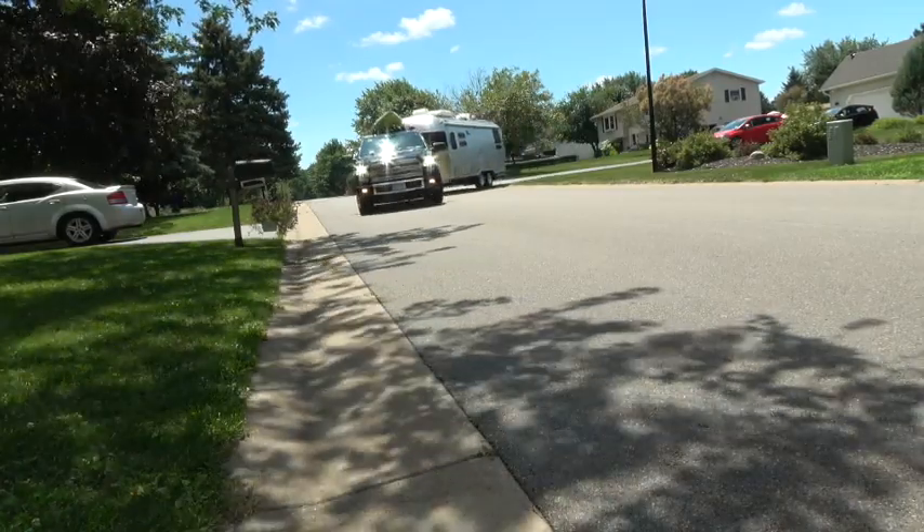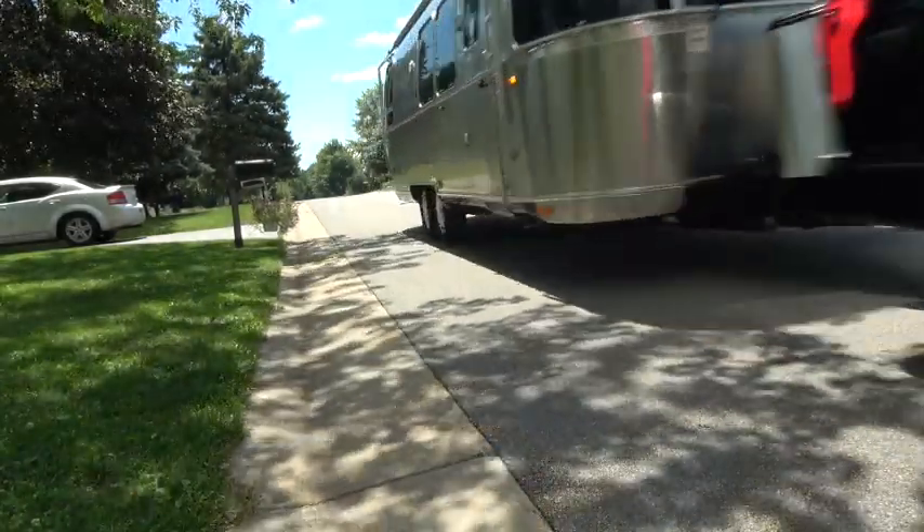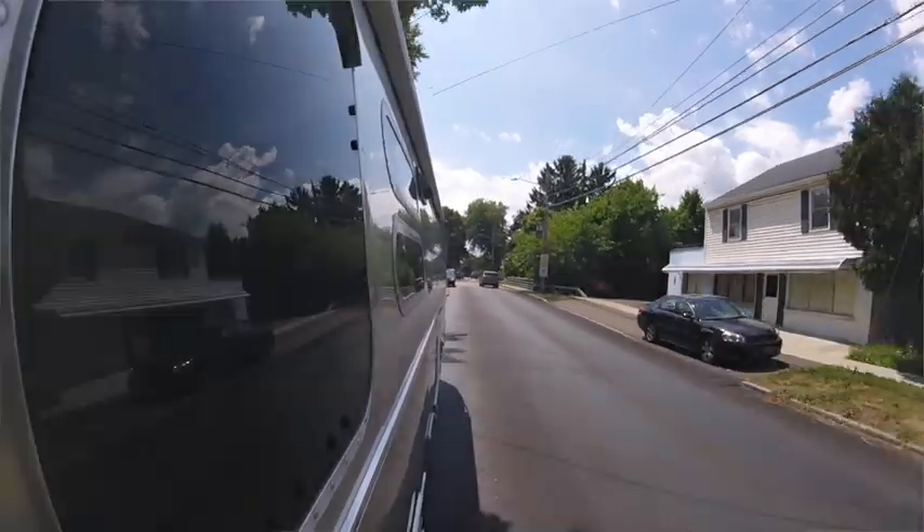The airstream sits very low to the ground and has a very aerodynamic shape both from the front and back and from the sides, which allows crosswinds to pass over much more easily than a flat-sided RV. This really helps in towing, helps with fuel efficiency, and improves the owner experience allowing you to get to more places.